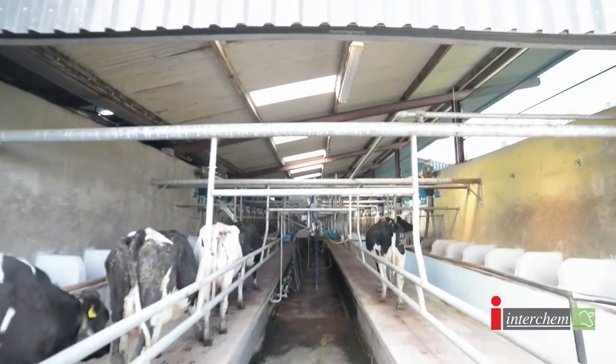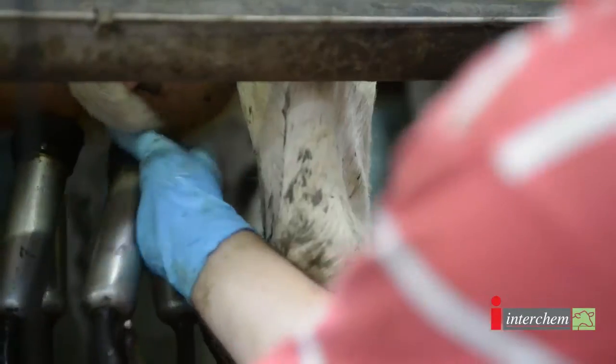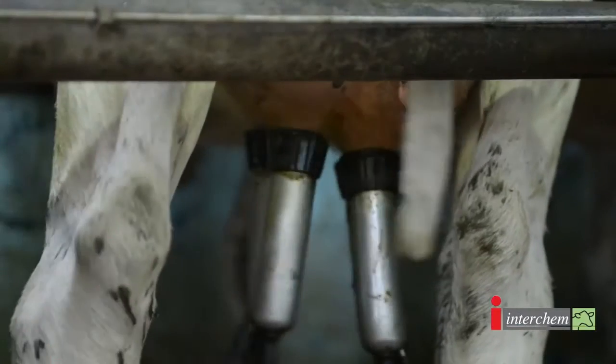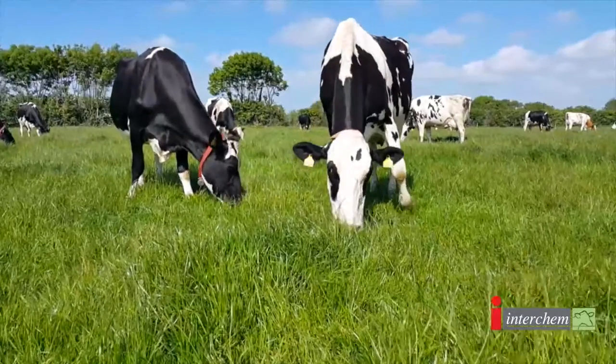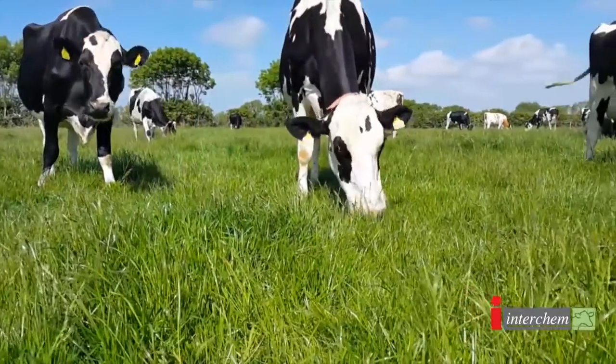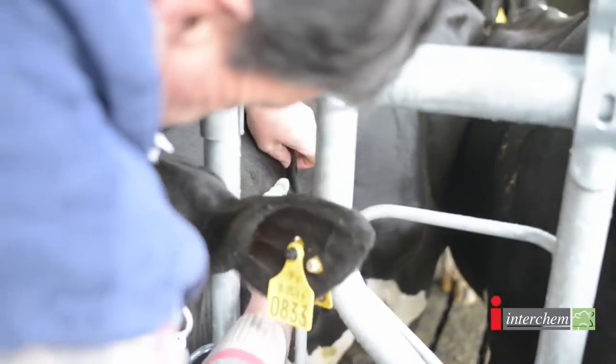There are a good few advantages for me in it, as it's a no milk withholding product, which is vital — we can send away every litre we can, and as the price of milk is under pressure at the moment, we find that a great benefit. Also at the back end of the year when cows are coming in and being dried off, we do not need to be watching the dry dates exactly for the product, and we can use it all year round.